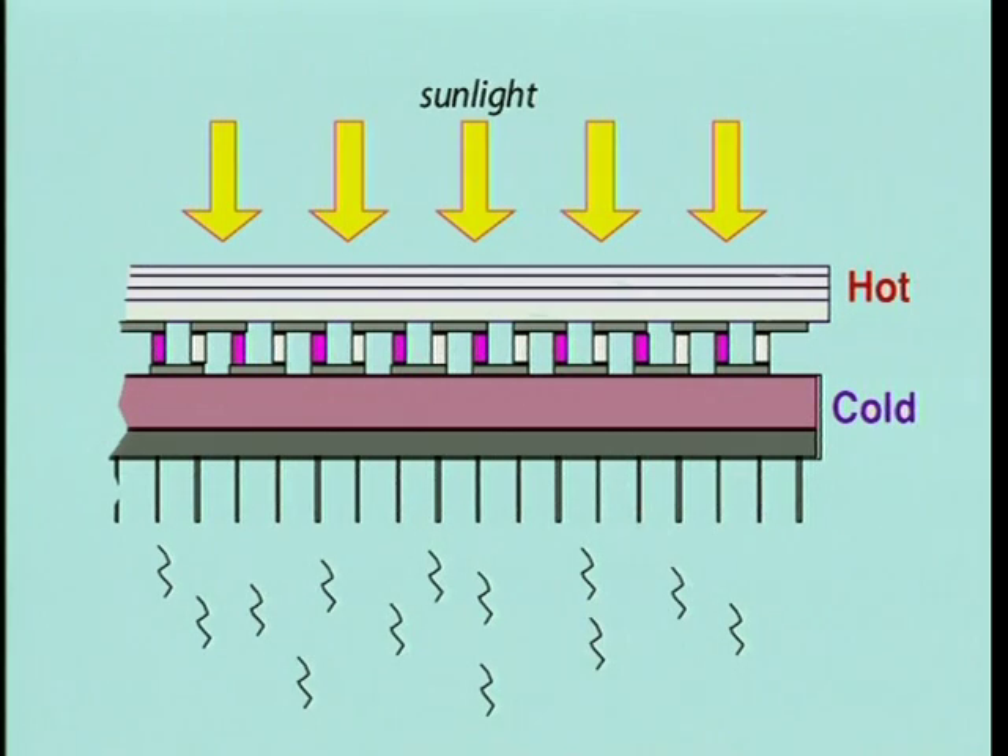When sun is incident on the power tile, the solar cell heats up to approximately 90 degrees centigrade in low Earth orbit. The thermal venting keeps the cold side of the tile at a lower temperature, less than 50 degrees centigrade, thereby providing the thermoelectric device with a sufficient temperature gradient.